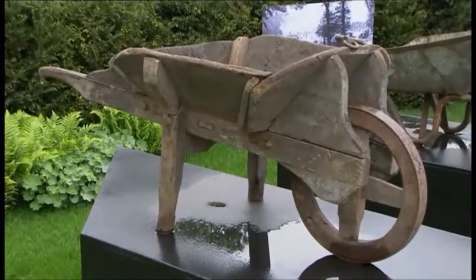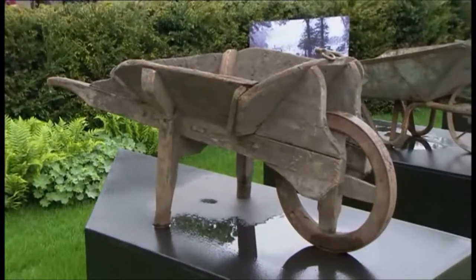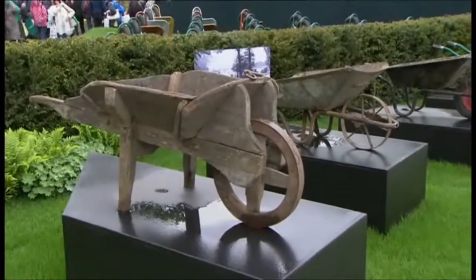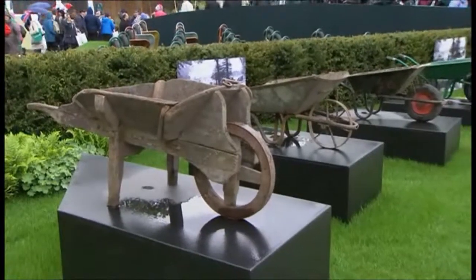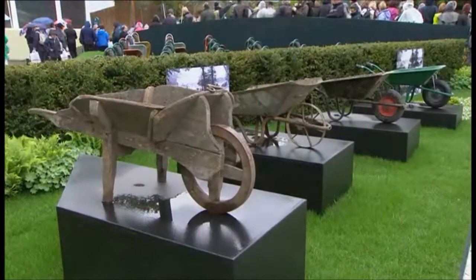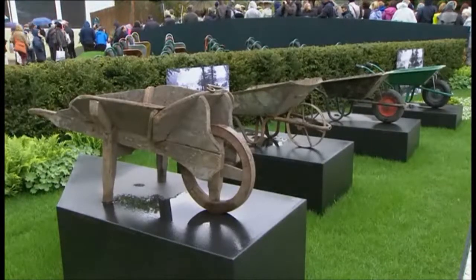Have you got wheelbarrows dating back to 100 years? This one was in use in 1936 — the wooden one — and we have documentary evidence that that style of barrow was here in 1936, and we think probably earlier as well. Then we come more up-to-date until we get to the one that we actually built this exhibit with.